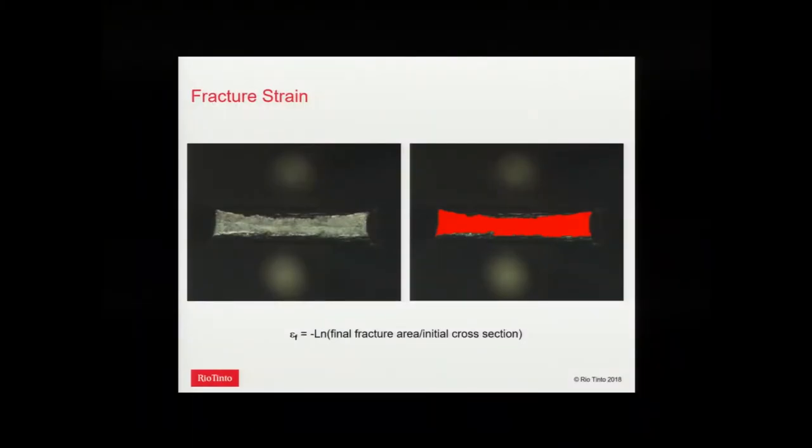Finally, we wanted a simple way to measure ductility of these materials. We tried using fracture strain — measuring the reduction of area in a tensile test by an image analysis technique. Let's look at some results.